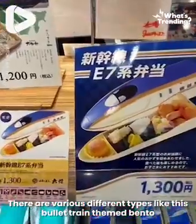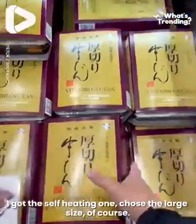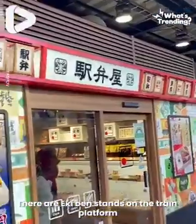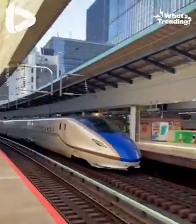There are various different types, like this bullet train themed bento. I got the self-heating one and chose the large size. There are ekiben stands on the train platform, just in case you forget before your train comes.